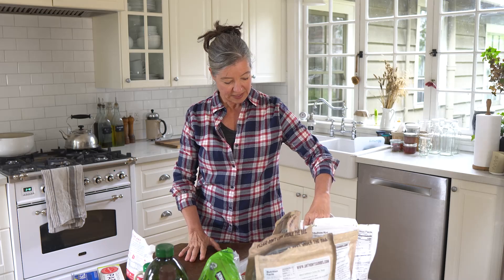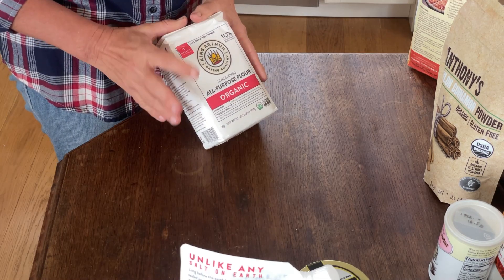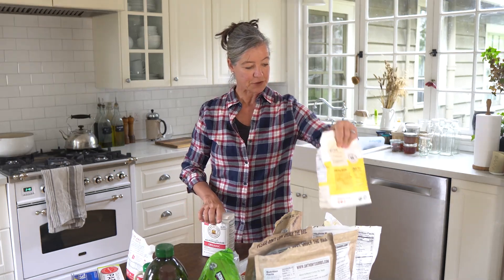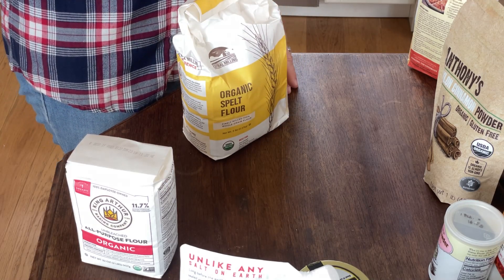Let's start with flours. If you bake a lot, you might be aware of the King Arthur Baking Company. Their flours are really great quality and you can get them on Amazon or directly from their website. However, if you need bigger quantities, there is another company I really like called Centro Milling. They have a lot of ancient grains as well, and they have a lot of outlets throughout the country. They do ship, though shipping can get expensive.